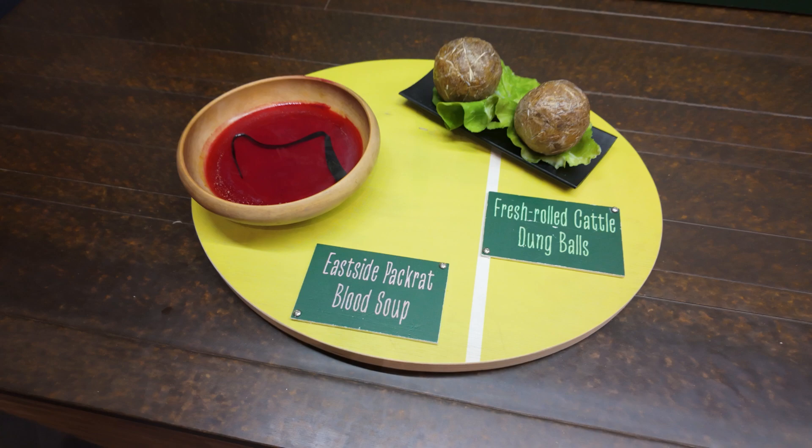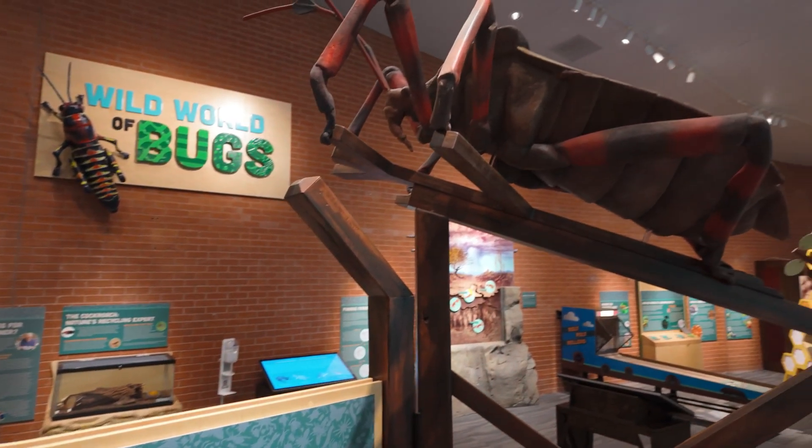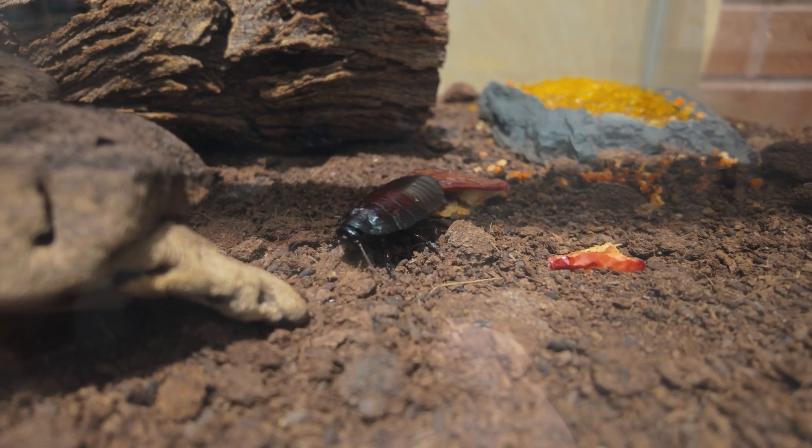Through a mixture of modern and traditional exhibits, you can learn about their camouflage, what kind of food they eat, their role in the health of the planet, and more. They even have some live insects to see.